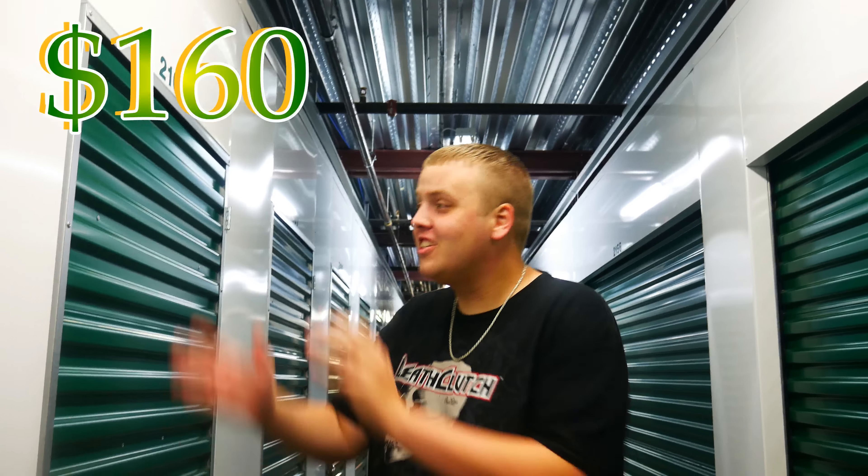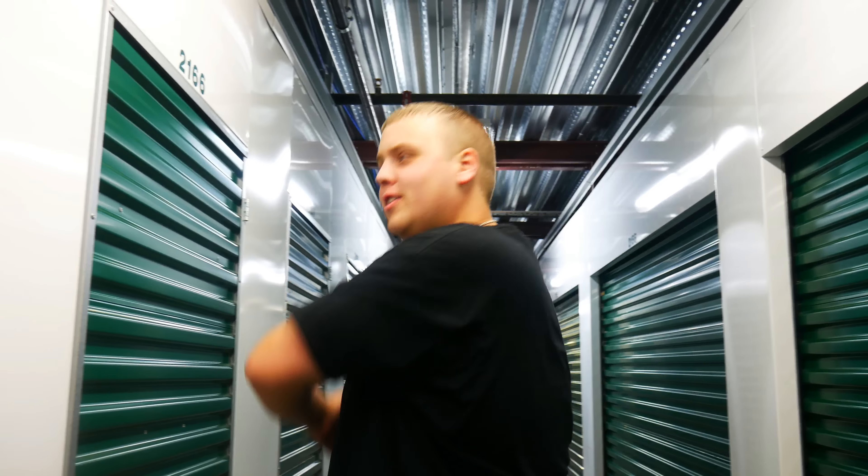Welcome back to treasure hunting with Jeebus guys, and guess what, we risked it all today. We paid a hundred and sixty dollars for this unit and we cannot see anything of value in there. All you see is a ton of boxes, a ton of totes all stacked up really high. So we really went big on this one. Let's hope they're full of treasures — without further ado, let's get into it.